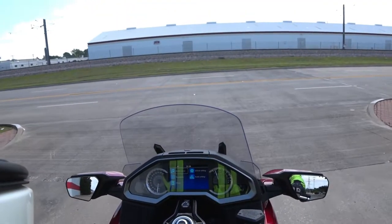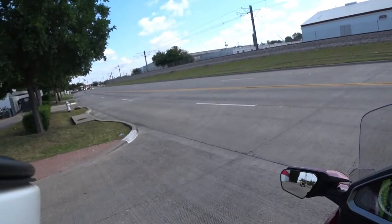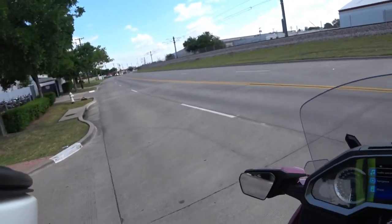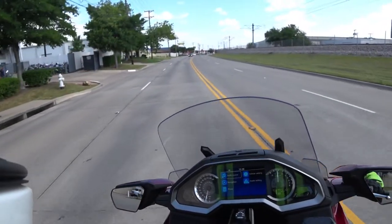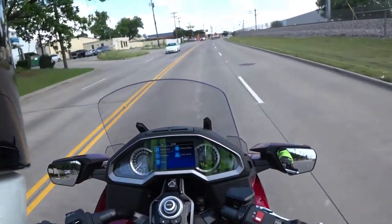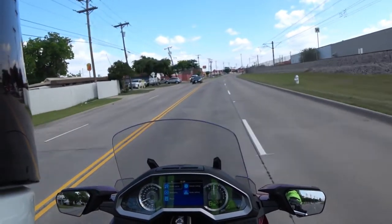I'm going for the clutch — there's no clutch. Just brake. Brakes need a little pressure, but once you get them down, this thing stops. I'm in third, I'm in fourth. It's so weird. It's like a scooter, but it's a big, comfy, fast scooter.